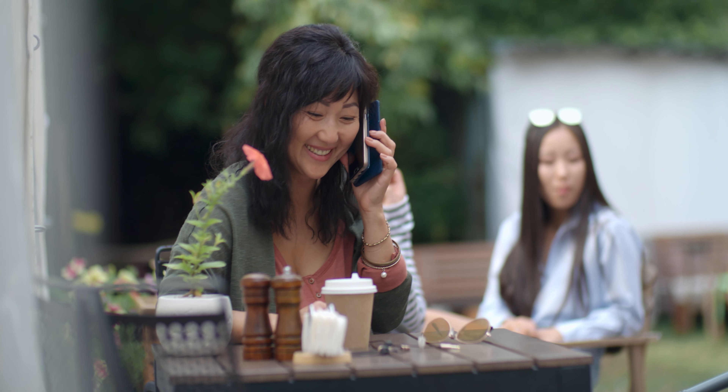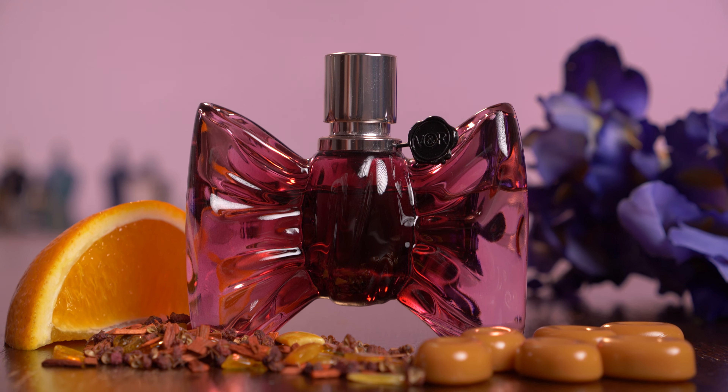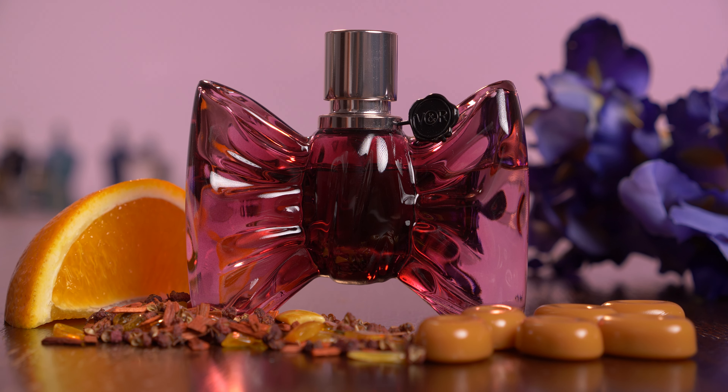I'm going to rate this fragrance in five different categories. Some of it is feedback I've gotten from my girlfriend because she actually wears this, so the experience may be different for you. For longevity, Bon Bon gets a 9 out of 10.